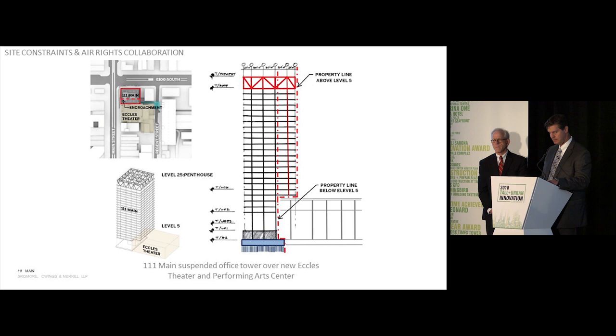At this time, SOM's Peter Lee brought an idea to the table of designing and erecting our building in such a way that we hang the building from Level 25, allowing us to donate the needed land to the City County RDA and retain the air rights above, building from Level 5 to 25 as originally designed, but very differently.